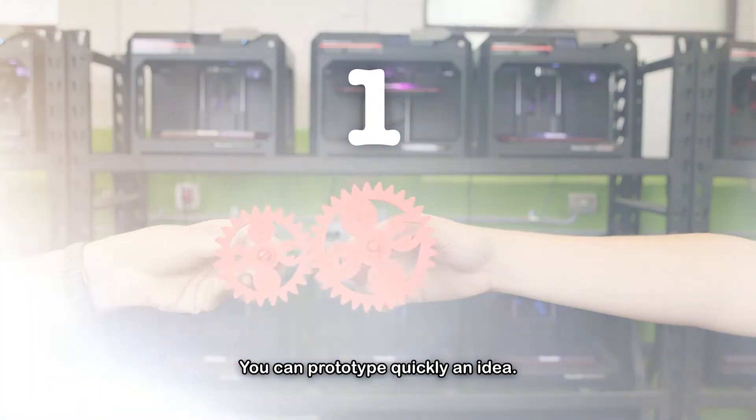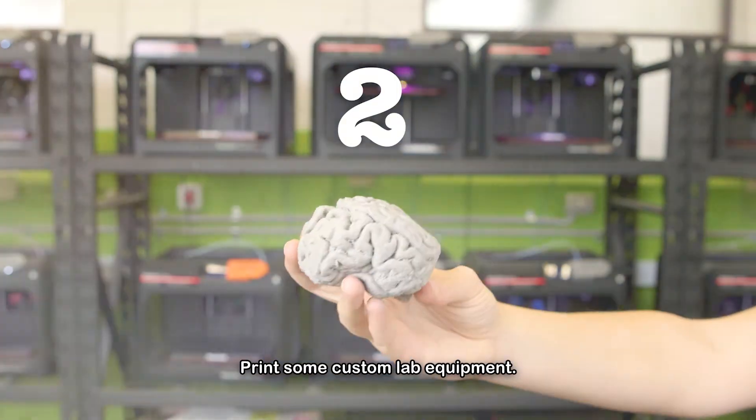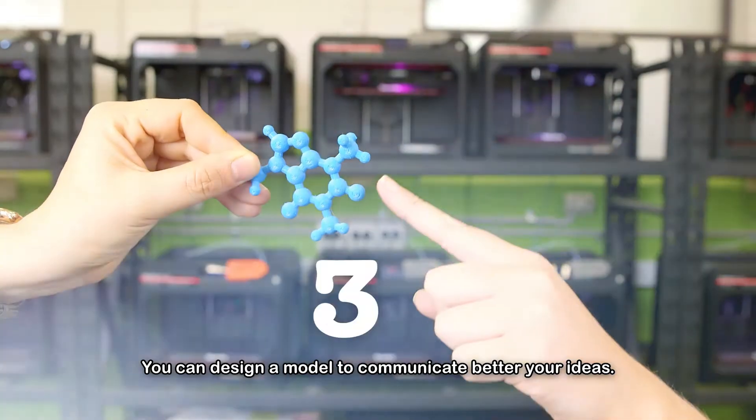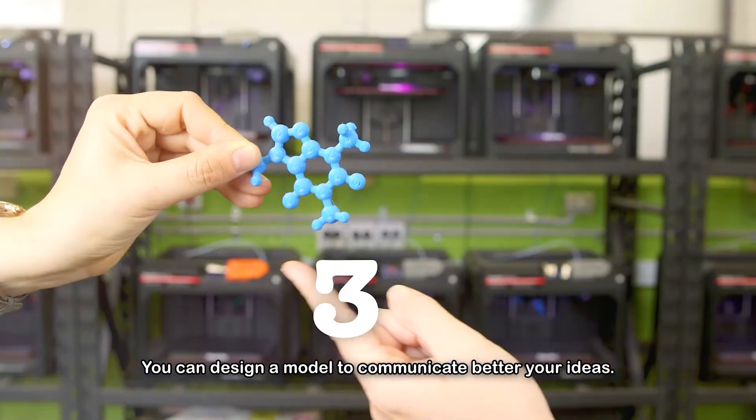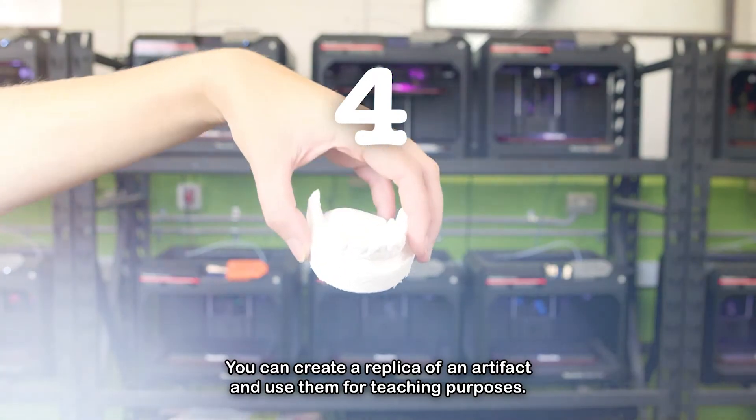You can prototype quickly an idea. Print some custom lab equipment. You can design a model to communicate your ideas better. You can create a replica of an artifact and use them for teaching purposes.